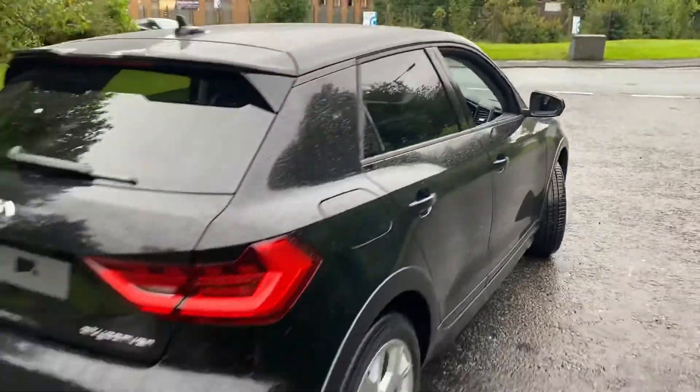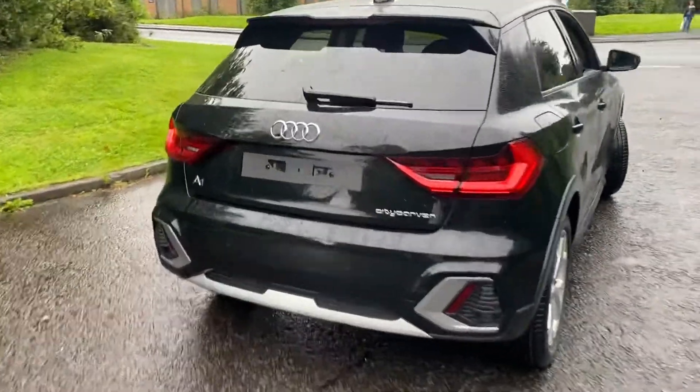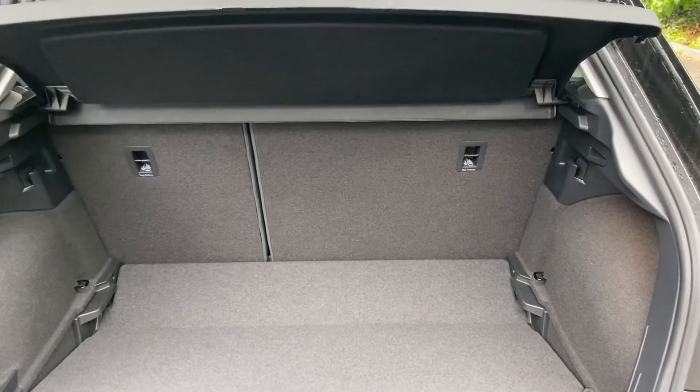As we move towards the back of the vehicle, you can see that the rear windows are fitted with the privacy glass. As we go into the boot, this car has 335 litres of boot space.